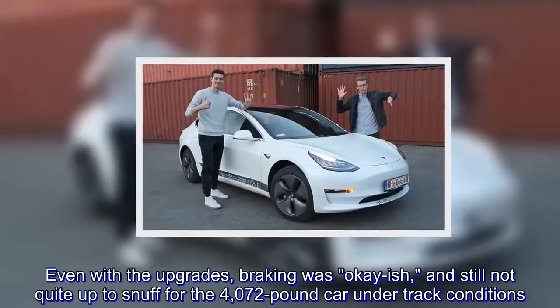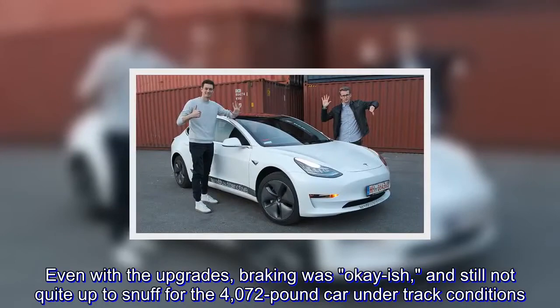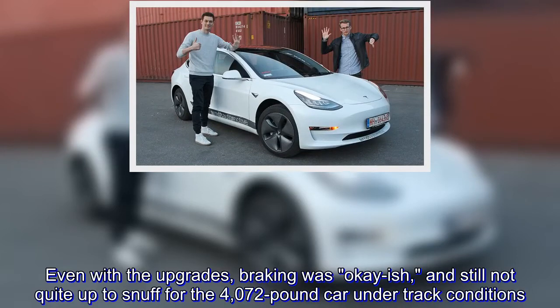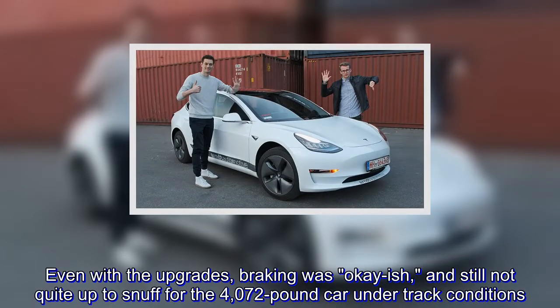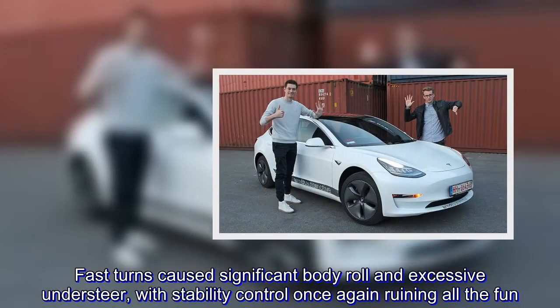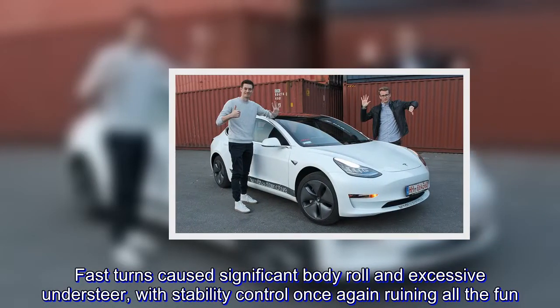Even with the brake upgrades, braking was okay-ish and still not quite up to snuff for the 4,072-pound car under track conditions. Fast turns caused significant body roll and excessive understeer, with stability control once again ruining all the fun.